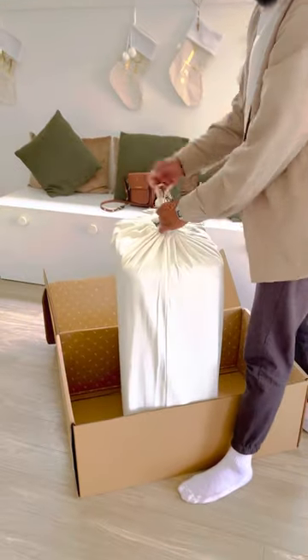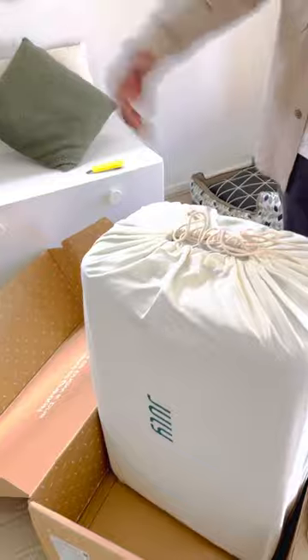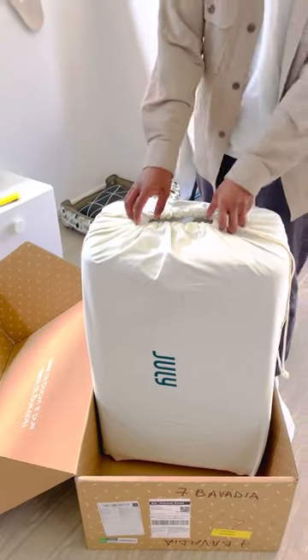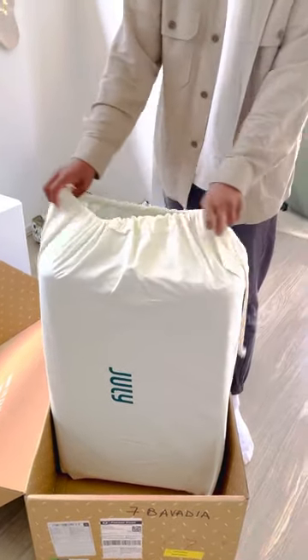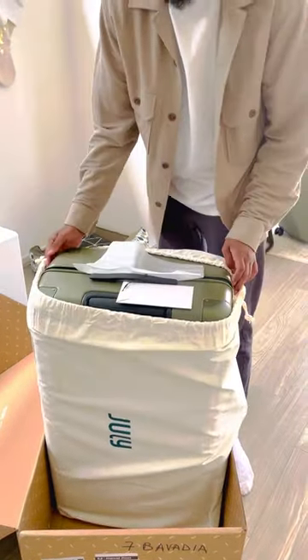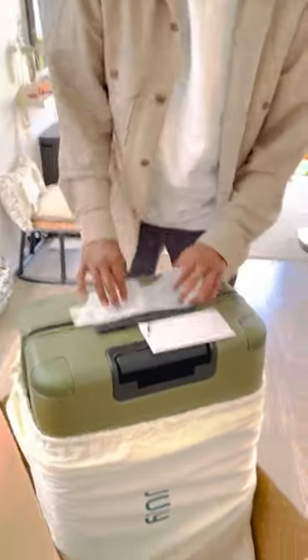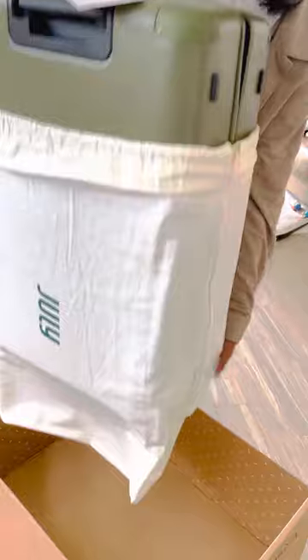It comes in a really nice cloth bag — perfect for laundry, perfect for your dirty laundry on your trip. There's already one inside, let's see what it comes with.